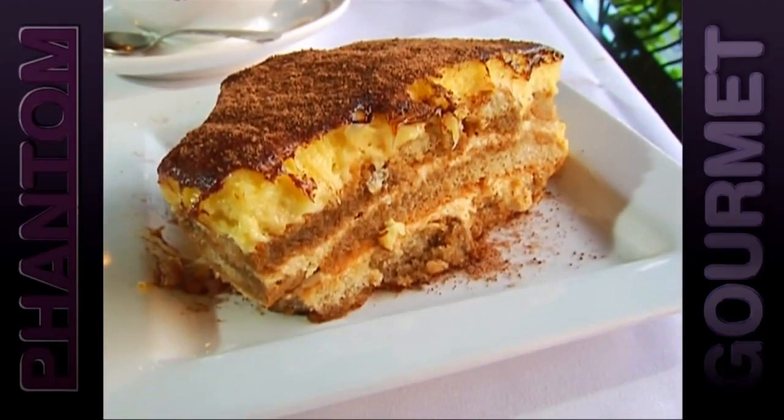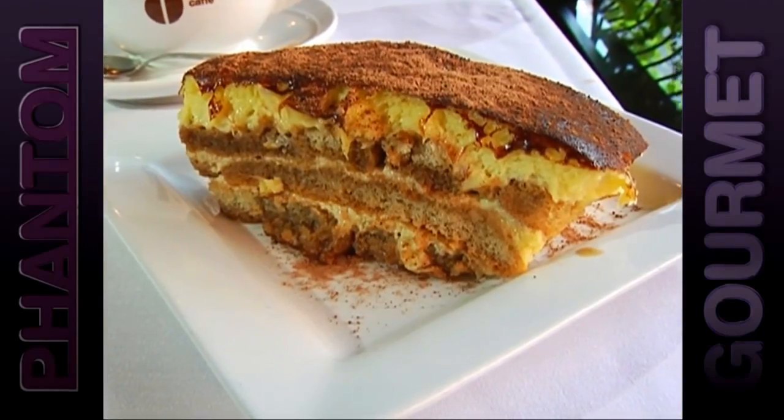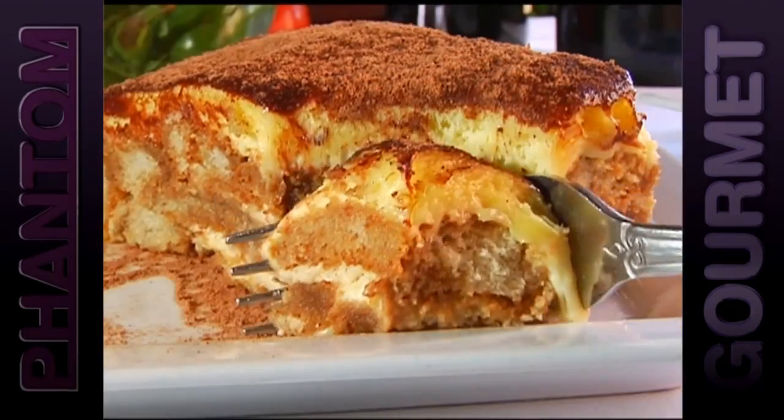And no meal here is complete without ordering the creamy tiramisu featuring layer after layer of mascarpone cheese, spongy cake, and espresso.